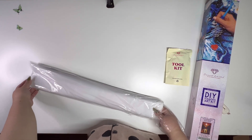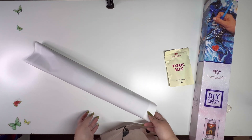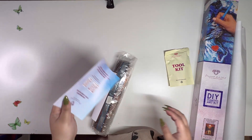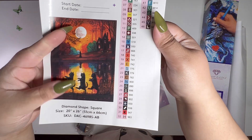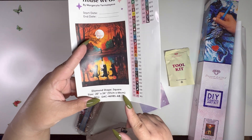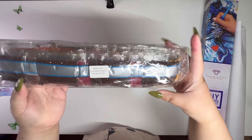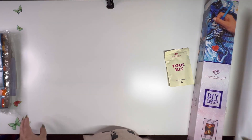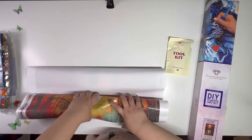My co-worker — I got her into diamond painting. One day I just went to her desk and gave her a diamond painting kit and said, 'Here, try it,' and she said okay. I got her to join the cult of diamond painters — just kidding! This is the thank you note and this is the sticker. This one has 46 colors and the size is 51 by 66 centimeters.